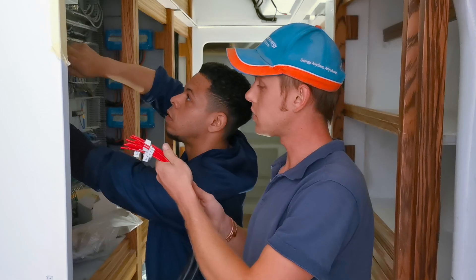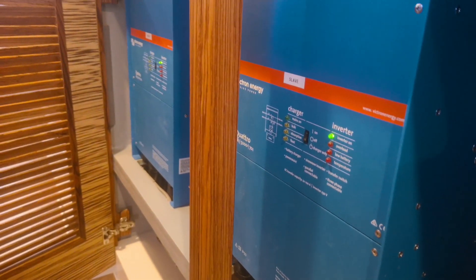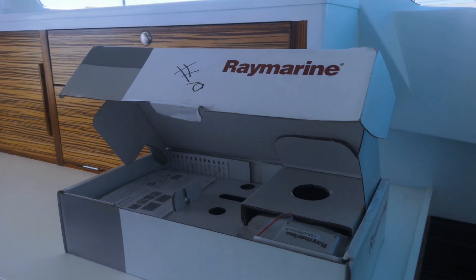All the electrics and electronics basically get fitted in the last two months of the construction of the boat. Once the guys have done all the fairing and painting internally, your electrical guys will come and put in their looms. Then once all the furniture goes in, they will come and do the final fitment of all your inverters, your chargers, all your Raymarine electronic equipment — or owner's choice, whichever electronics he wants to choose for the boat.